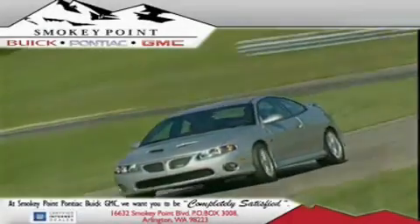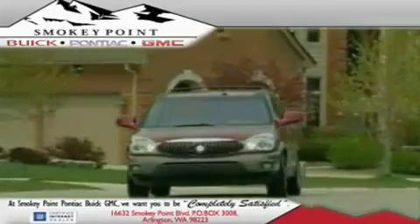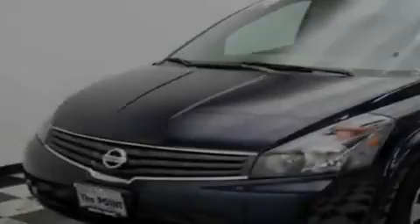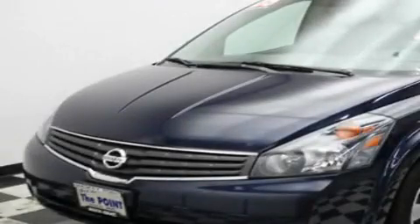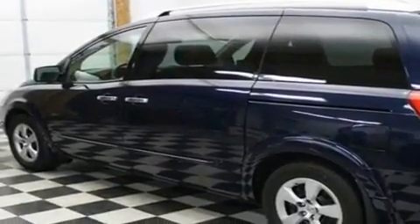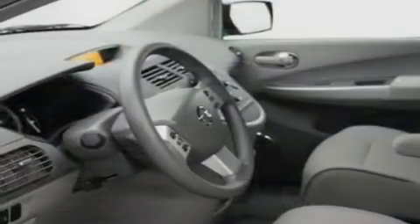Welcome to Smoky Point Buick Pontiac GMC. We are family owned and operated. This is a 2009 Nissan Quest — room for the entire family. It has a 3.5-liter six-cylinder engine and an automatic transmission.